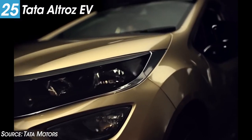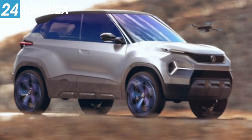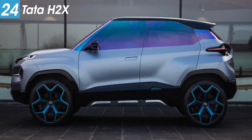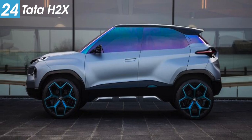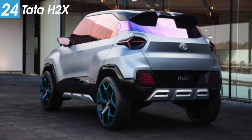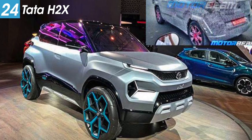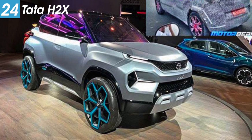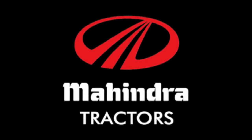Another Tata car is the H2X, a micro-SUV concept that was also seen as a pre-production model at the 2019 Geneva Motor Show. It will be shown again at the Auto Expo and is expected to launch by the end of 2020.